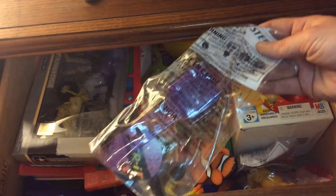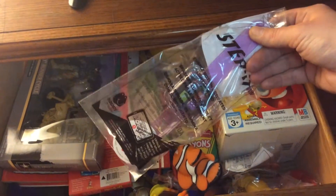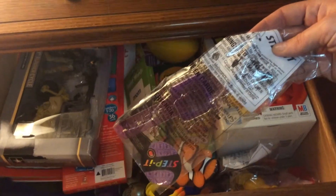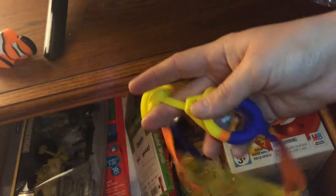All right, this is a McDonald's Step It watch that got recalled because I guess it was like burning kids' skin. Obviously, that needs to go. Here's a little Nemo water thing that can be donated. Here are some goggles — actually, these things I need to take to my parents' house.